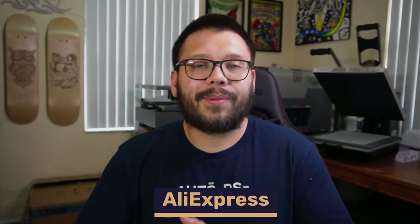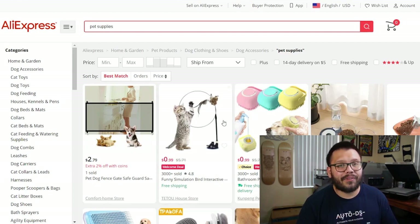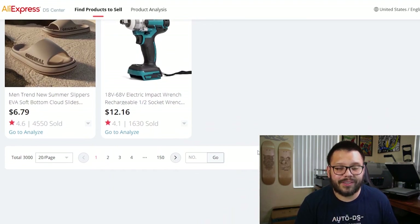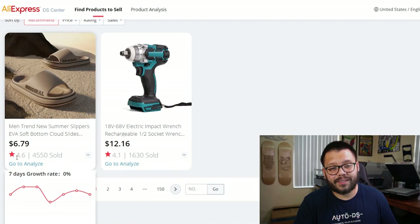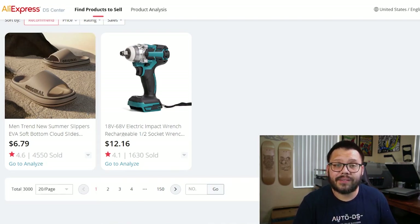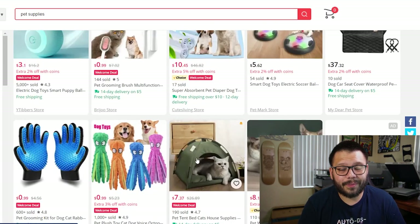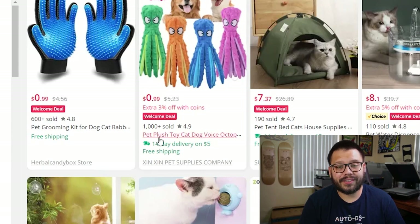Now the first suppliers I'm going to mention are retail dropshipping suppliers. Kicking off the list at number one is AliExpress. AliExpress is a fantastic option to test out different items because they have an endless supply of products. They also have the AliExpress Dropship Center, where you can find products with a proven track record that are currently trending — for example, one product showing a 4.6-star rating with around 4,550 units sold. AliExpress has tons of items ranging from accessories to bedding to toys, and they're extremely affordable — for example, grooming gloves listed at around $4.50.